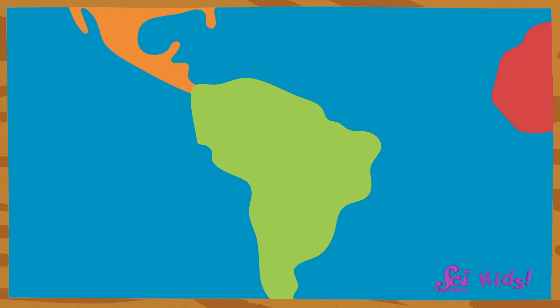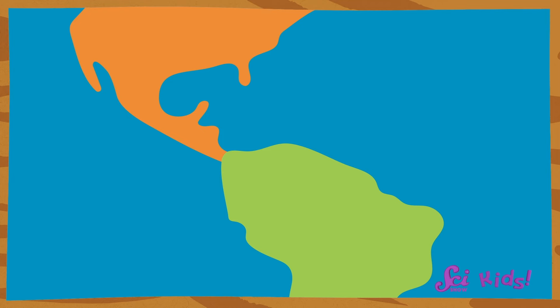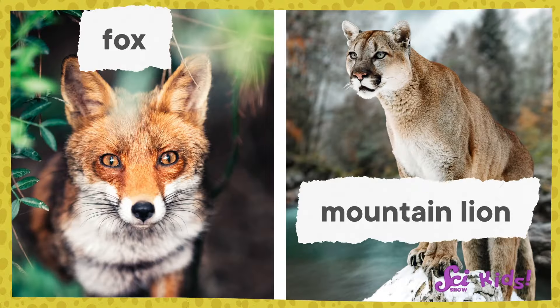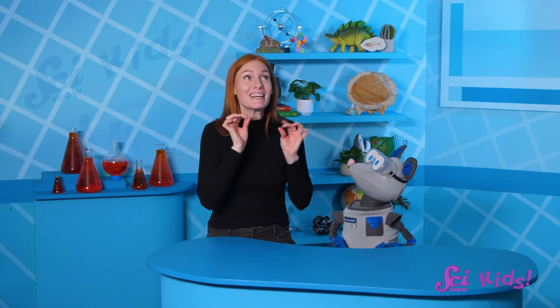You're right! That skinny piece of land does look kind of like a bridge connecting North America to South America, and it kind of is a bridge made of land. That skinny little land bridge is one of the reasons that we see all the cool animals we do around the fort, like foxes and even mountain lions. Let me explain how one tiny piece of land gives us so many cool creatures.